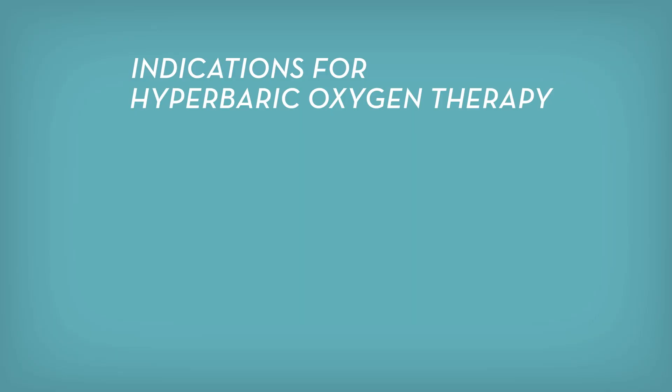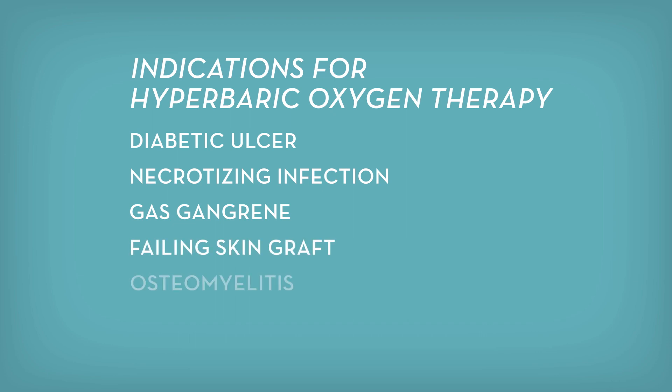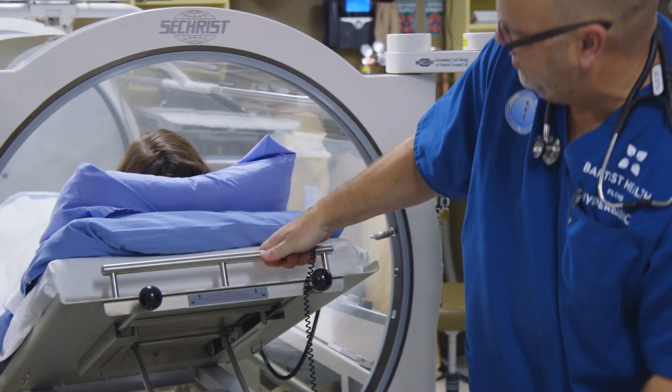Mostly what we see in the Wound Center are diabetic ulcers, necrotizing infections, gas gangrene, skin grafts that are starting to fail, osteomyelitis — which is infection in the bone — or radiation injuries. There are a number of other indications for it, but primarily those are the ones that we deal with here in the Wound Center.